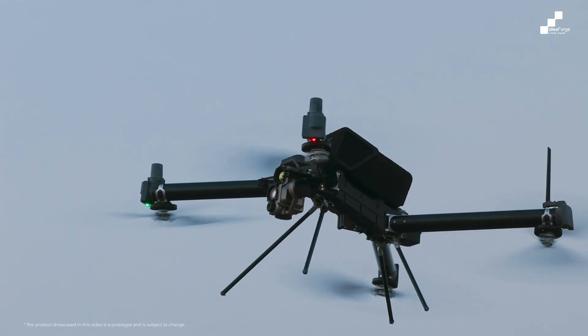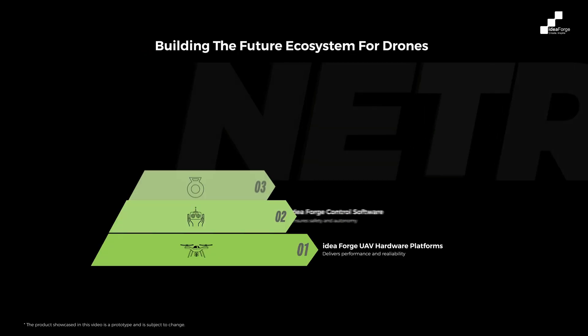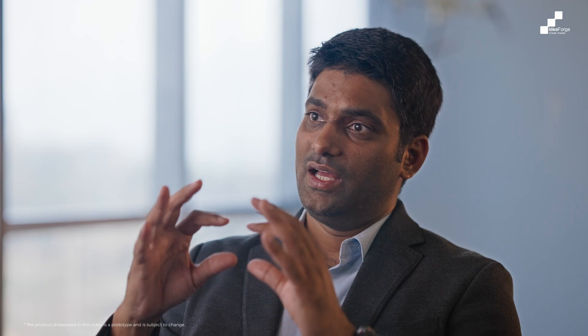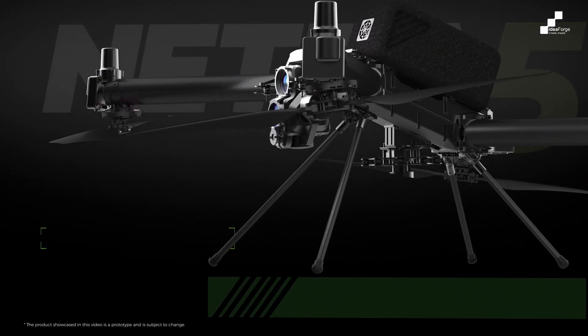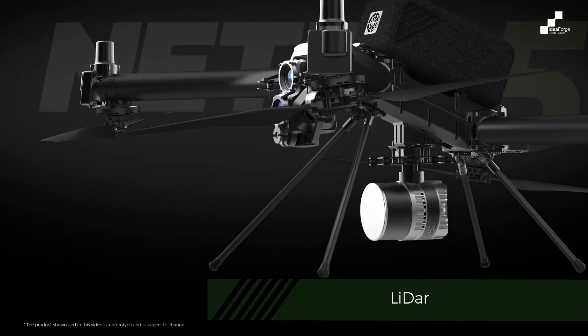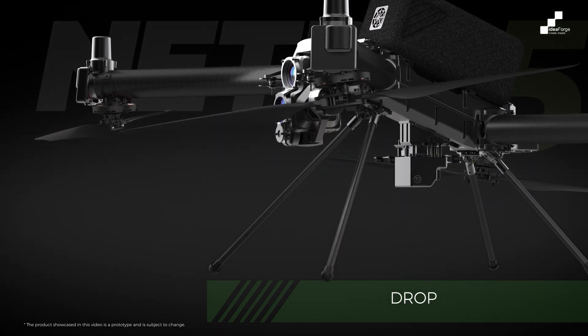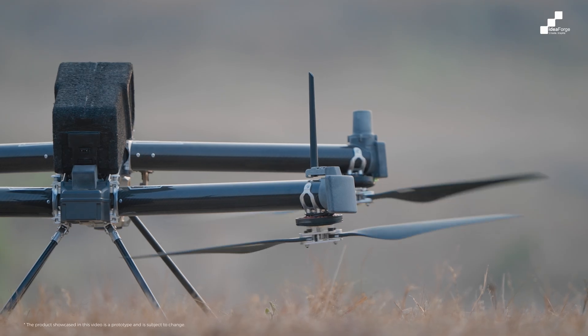We built a very good hardware-based platform and very good operating software that ensures it works seamlessly, is reliable, and is safe to operate. We then allow people to innovate on it by adding more payloads and capabilities. Netra 5 is not just a product on which the IdeaForge ecosystem can add value — it is a platform onto which the entire national and international developer ecosystem can add value, making it highly adaptable and effective for a larger variety of use cases.